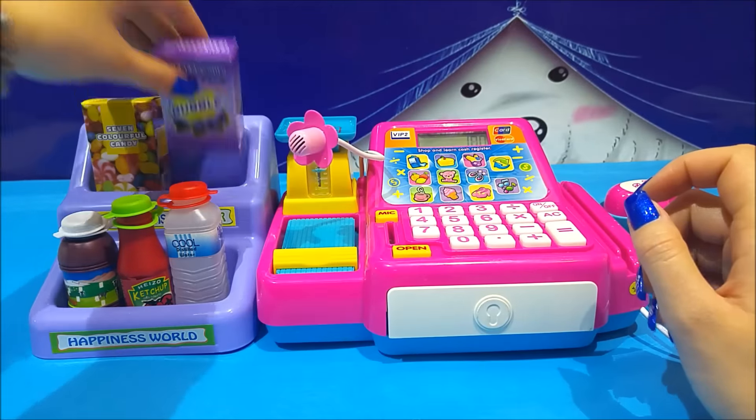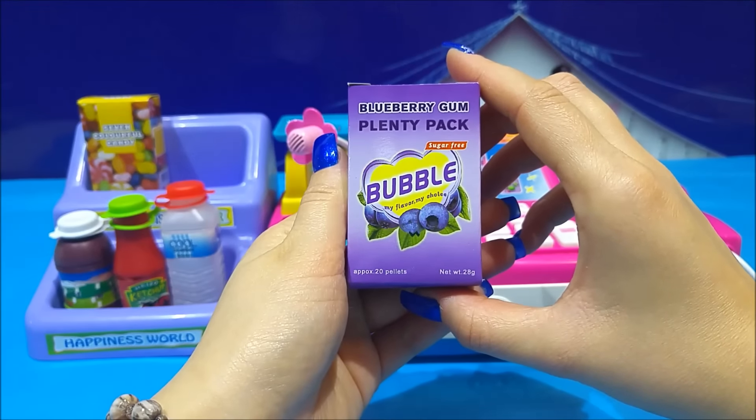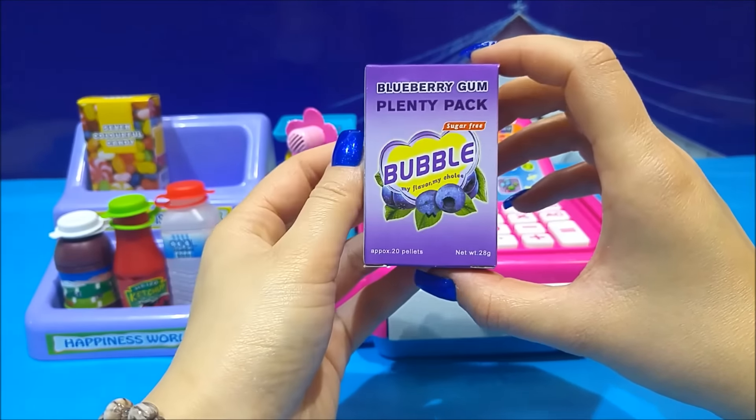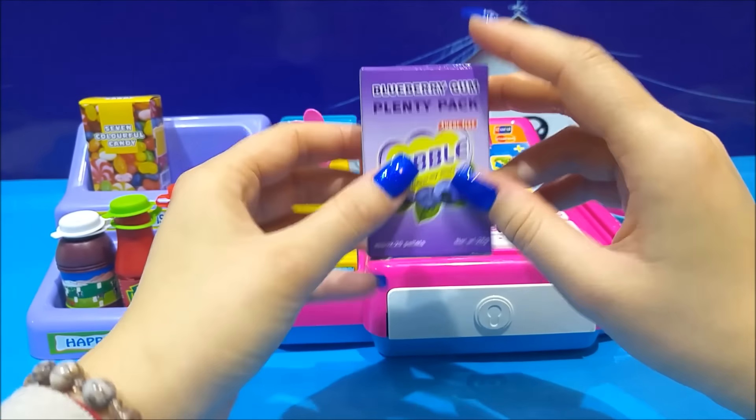Now we have some blueberry bubble gum. What flavor did we say it was? Blueberry, yes. Bubble gum. Kids, you have to be careful with bubble gum — don't swallow, just chew. That's why it's called gum.